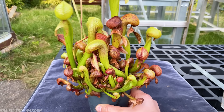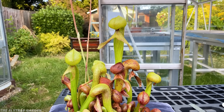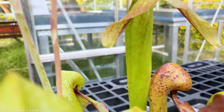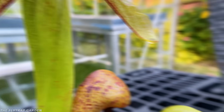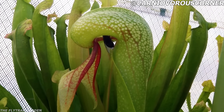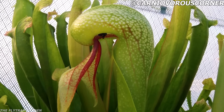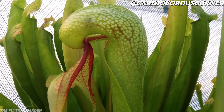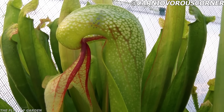Next we have the most deadly-looking carnivorous plant: Darling, the cobra lily. Darling's tongue, dripping with sweet but deadly nectar, sticks out of her trap just like a spitting cobra. But instead of going after her food, the food comes to her. After they get a taste of that nectar, they walk up into her mouth and eventually fall down her throat, where her victims get digested by her acids.